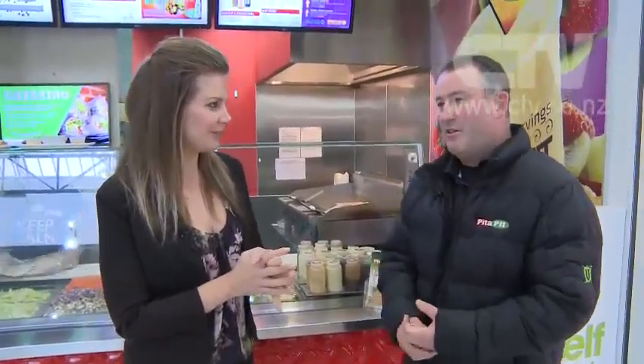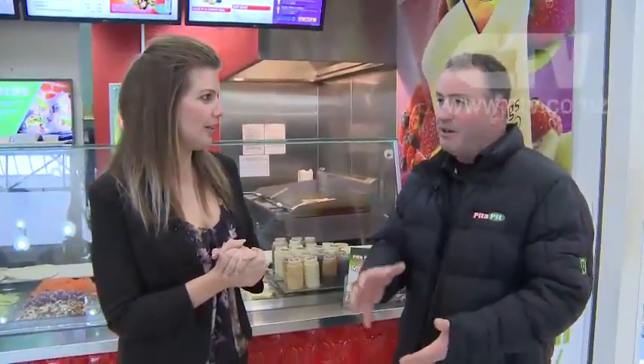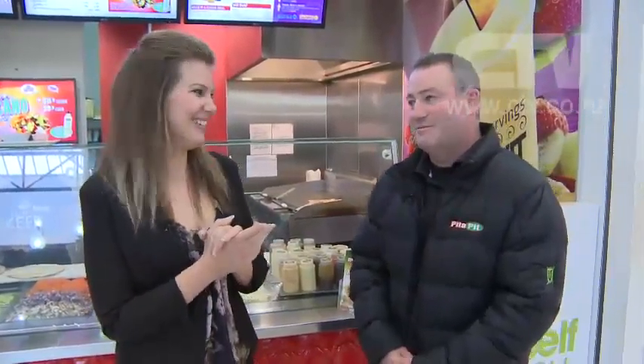We also have pitta chips — we've had them at the counter for people to try with the dipping sauces, and we've decided to sell them now. $3.90 for a small packet and you can take them away with your choice of sauce. You get seasonings on them too — different types of seasonings. People really like them.